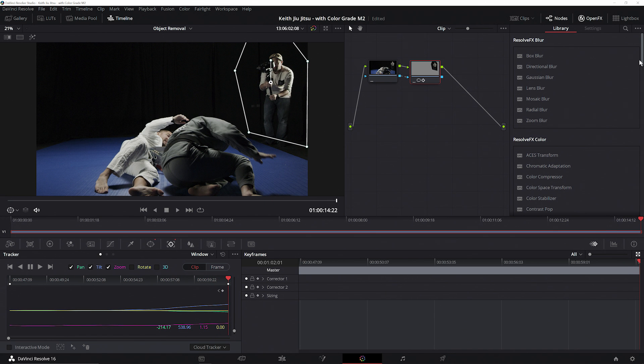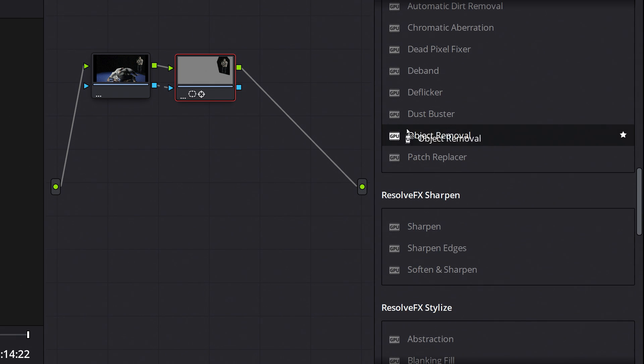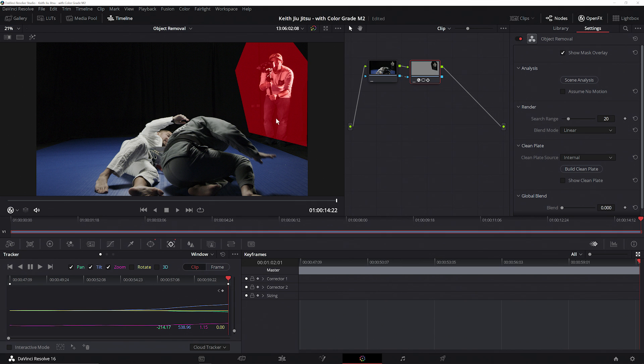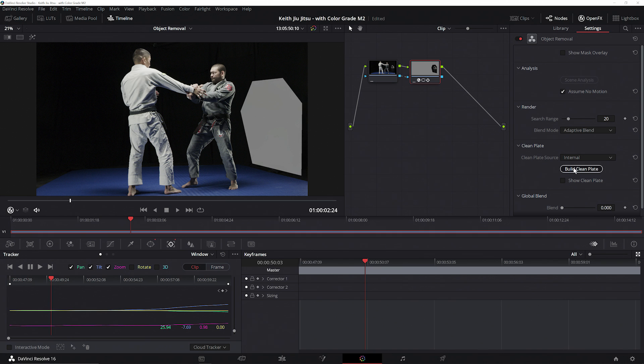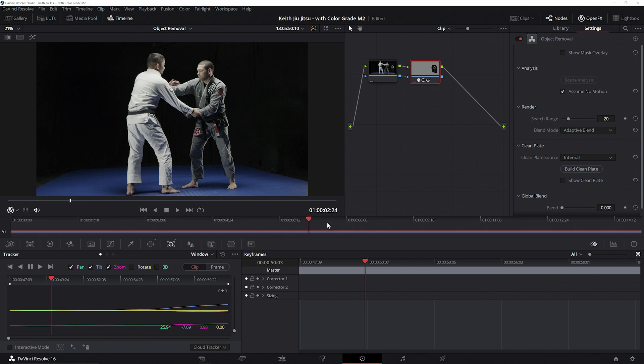With that complete, we'll go ahead and turn off the tracker. Next, we find our object removal function — the GPU accelerated object removal function inside of Resolve. We'll turn on the mask so we can see the mask selection is tracking our cameraman throughout the entire sequence. Now we'll apply our settings for the removal tool, turn off our mask, build the clean plate, and boom — we instantly remove the cameraman from the background. We can see that while the removal isn't perfectly clean, it's certainly given us a head start to saving the shot.